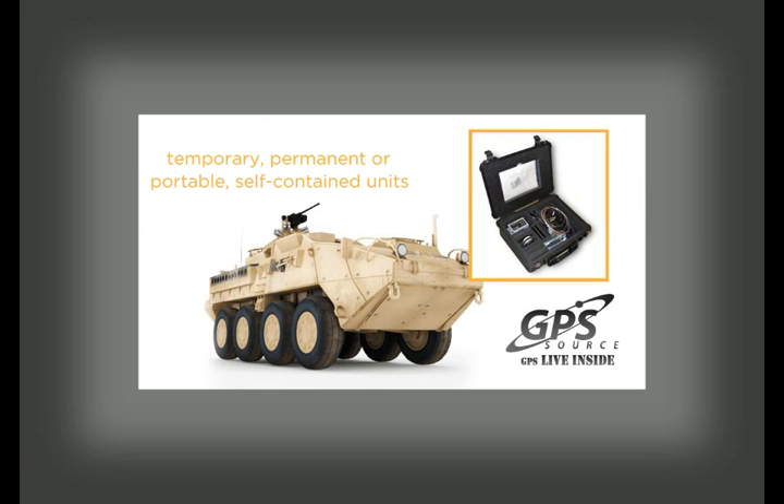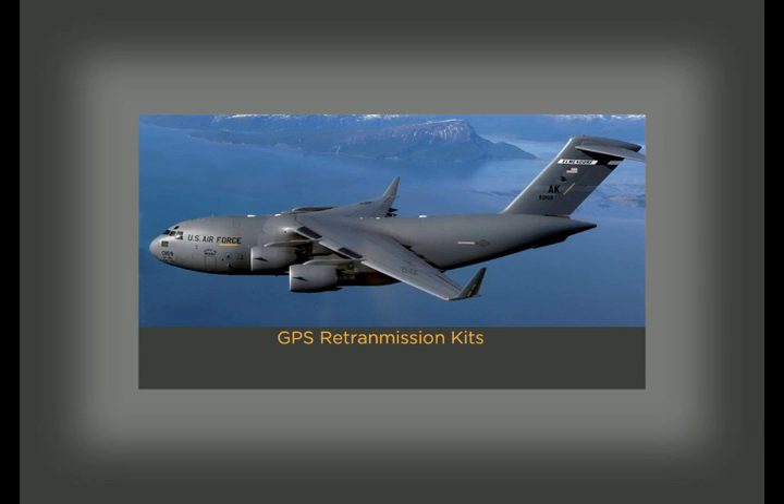The kit also includes a passive transmit antenna that radiates the signal within the vehicle or aircraft crew compartment. Available as temporary, permanent, or portable self-contained units, GPS Source GPS retransmission kits have everything needed for installation, including a GPS Echo II smart controller, passive antenna, active antenna, cable assembly, and mounting brackets.